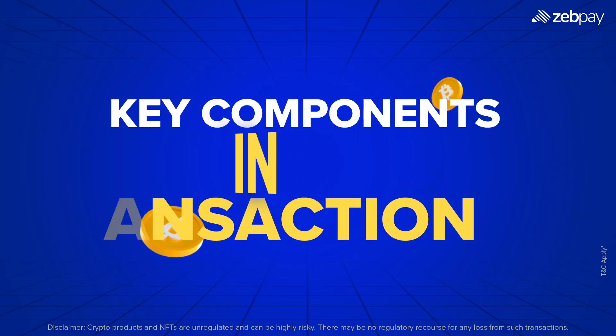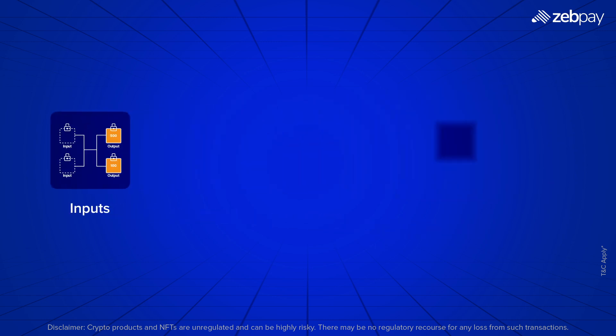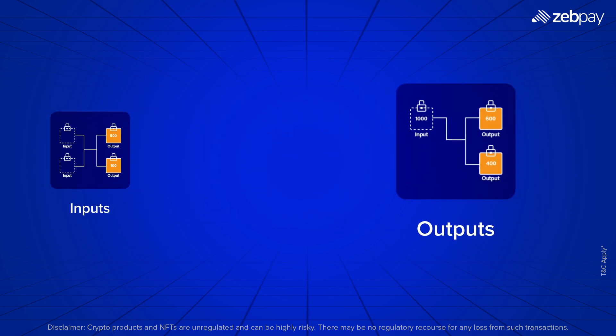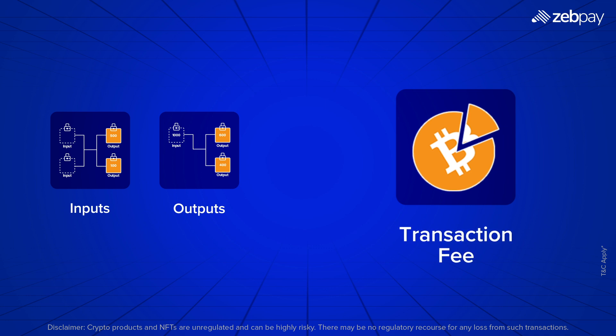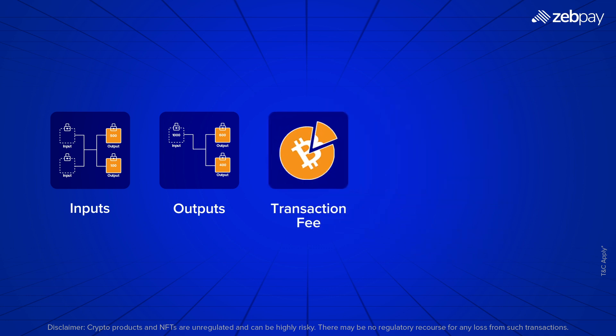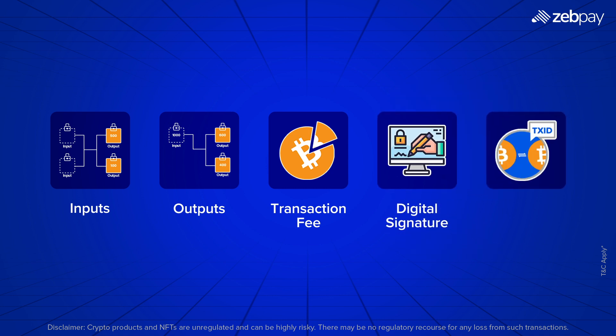Let's look at the key components that make up a Bitcoin transaction. Inputs: the source of the Bitcoin being spent, taken from previous transactions. Outputs: the destination address receiving the Bitcoin. Transaction fee: a small fee paid to miners to process and confirm transactions. Digital signature: a cryptographic proof ensuring the sender has authorized the transaction. Transaction ID (TXID): a unique identifier for tracking the transaction on the blockchain.